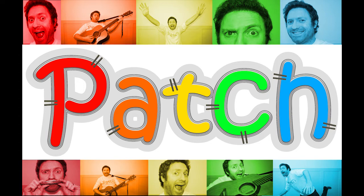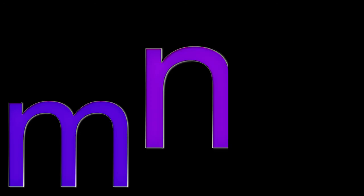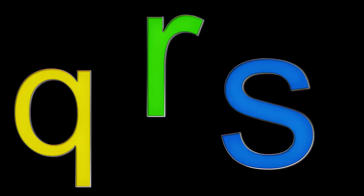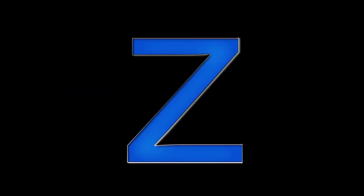And now, are you ready to go even faster? Let's go! A, B, C, D, E, F, G, H, I, J, K, L, M, N, O, P, Q, R, S, T, U, V, W, X, Y, and Z. Now I know my ABCs, next time won't you sing with me!